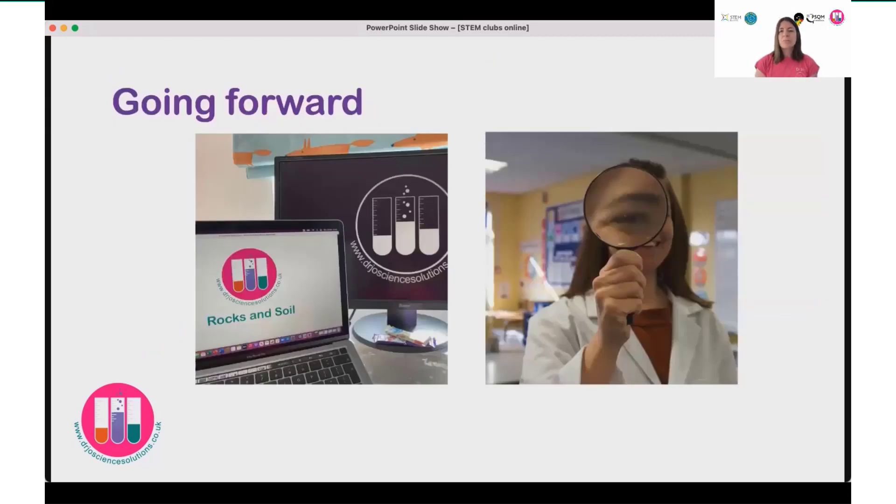Looking to the future, I think I'm probably going to maintain a hybrid approach to my STEM clubs. I can't wait to get back in front of the children face to face, where we can do shared learning, collaborate with each other, and work together towards a common goal. But there are some advantages to the online system — particularly the pre-recorded videos, which can be used in different time zones or for children who can't access the club to catch up later. So going forward, there will definitely be a combination of running online STEM clubs and face-to-face as well. My advice would definitely be to keep your STEM clubs going — and even if that means online, that works really well too.